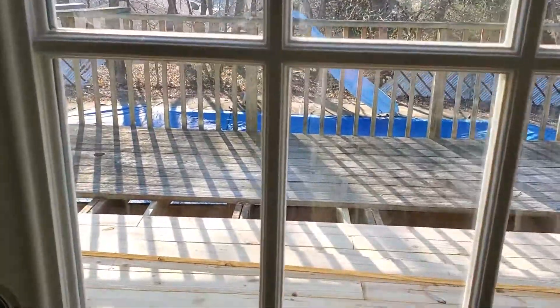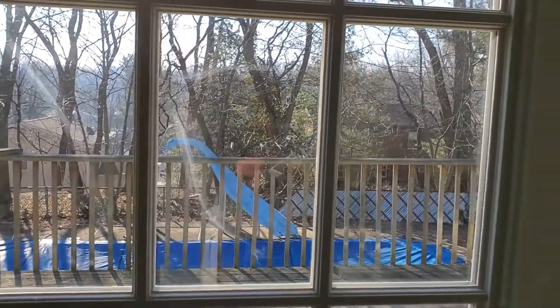Right now they're finishing up the deck, and the yard will be all cleaned up.